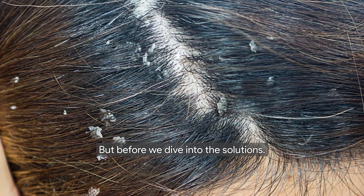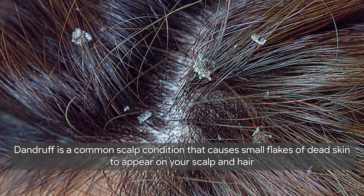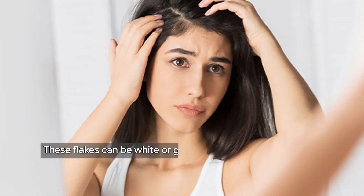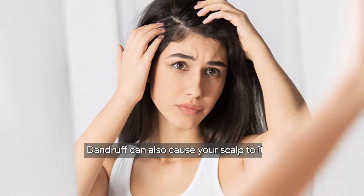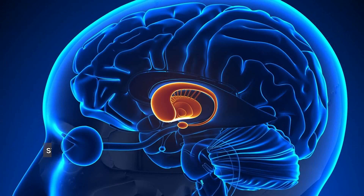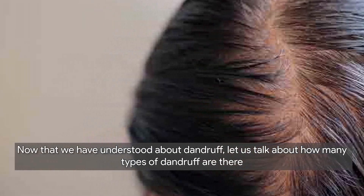But before we dive into the solutions, let's first understand what dandruff is. Dandruff is a common scalp condition that causes small flakes of dead skin to appear on your scalp and hair. These flakes can be white or gray, and they may be oily or dry. Dandruff can also cause your scalp to itch. Major causes include irregular brushing, infrequent shampooing, stress, and certain health conditions like Parkinson's disease.